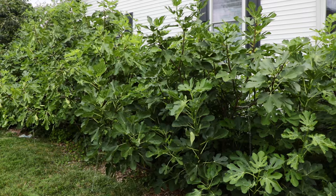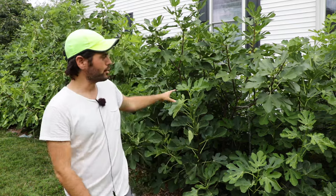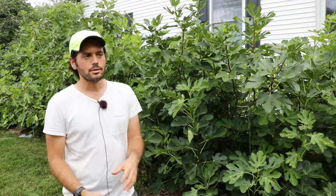All right fig lovers, this is Ross the Fig Boss. In today's video we are talking about whether or not fig trees are low maintenance or high maintenance. I get this question an awful lot and I think we have the perfect setup behind me to appropriately answer this question.